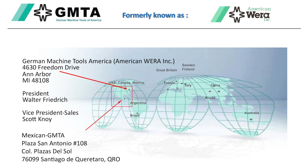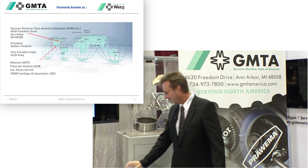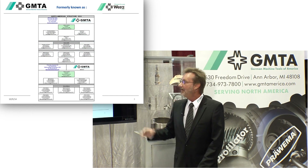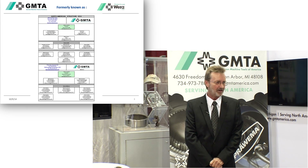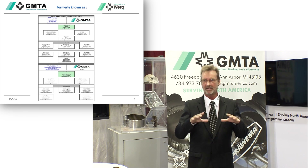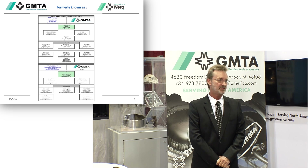Our headquarters — our parent company — is located in Wuppertal, Germany. We have two locations: Ann Arbor, Michigan and Guerrero, Mexico. The main location is Ann Arbor, Michigan, where all the sales and all the service is directed and handled from. In our Ann Arbor location, we have 11 employees, and in our Mexico location, we have seven employees.